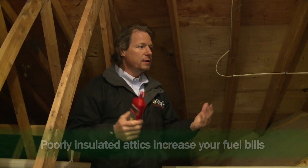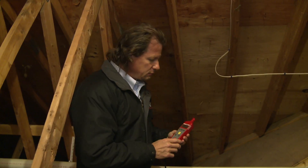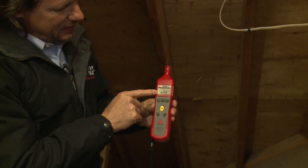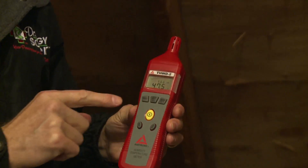Here we are in the attic of this home. As we said, it was 30 degrees out. What's the temperature in the attic? Well, the temperature in this attic is about 47, 48 degrees.